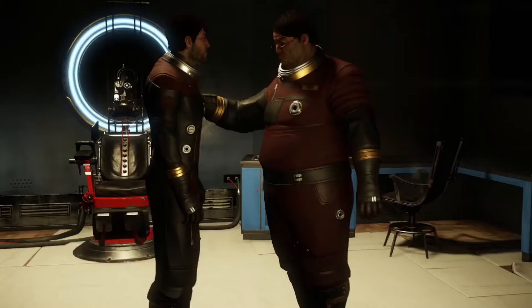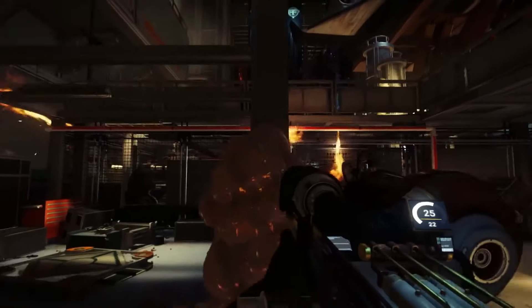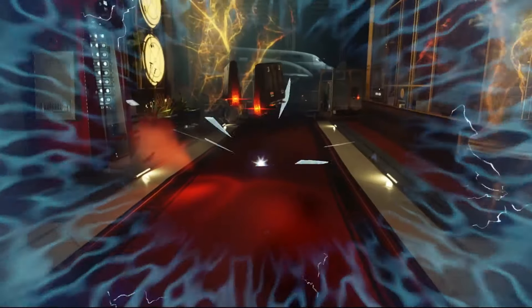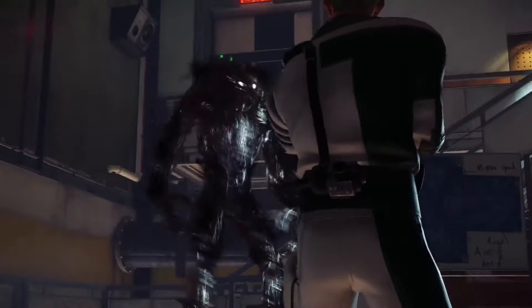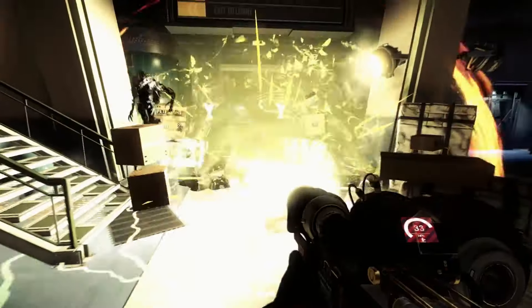Sure, you'll have access to some firearms, but the real strength of Prey lies in its creative problem-solving. Whether you're sneaking past enemies or using the environment to your advantage, this game will make you think twice before pulling the trigger. If you enjoy FPS games with a strategic edge and a sci-fi horror atmosphere, Prey is a must-play.